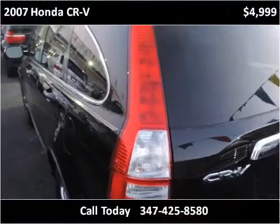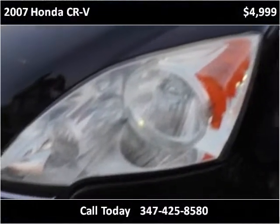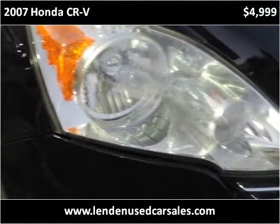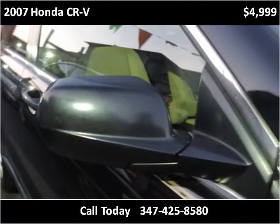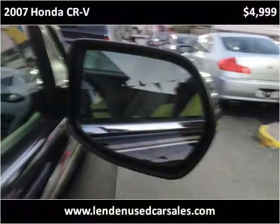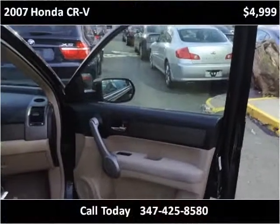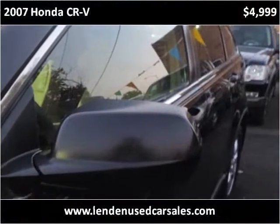This vehicle also has easy access to get into the back.